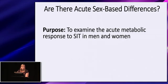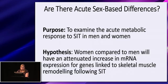The purpose of my first PhD project was to examine the acute metabolic response to SIT in men and women. For the purposes of today's data, we hypothesized that women compared to men would have an attenuated increase in mRNA expression for genes linked to skeletal muscle remodeling following SIT, based on the observation of a blunted training adaptive response.